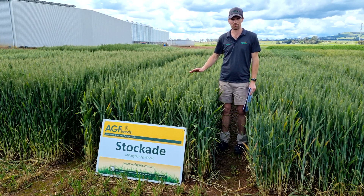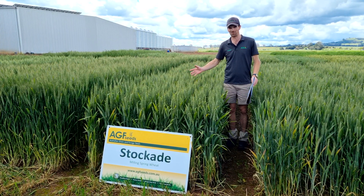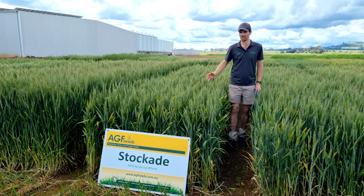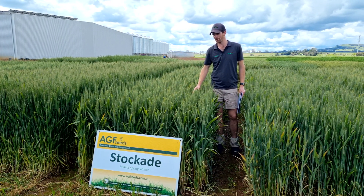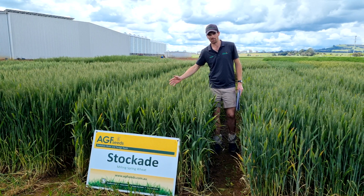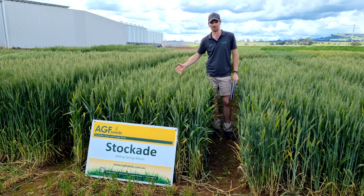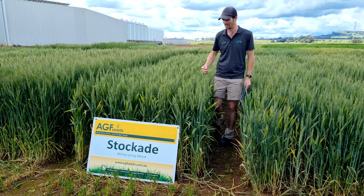This long season wheat trial here was sown on the 14th of April this year. I wanted to introduce you to our new variety, Stock Aid. Stock Aid is an exciting development in collaboration with Longreach Plant Breeders. It's bred by Longreach, built on Trojan but with some key improvements, none more so than disease.